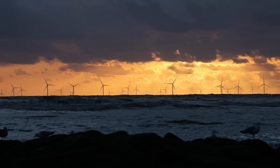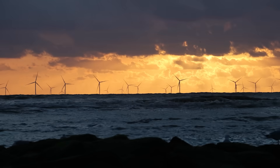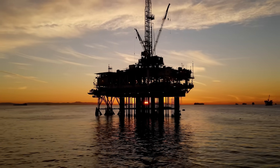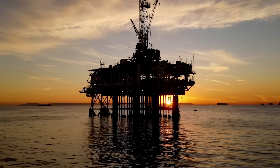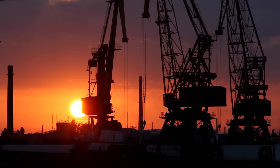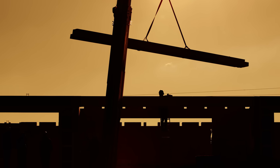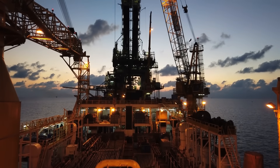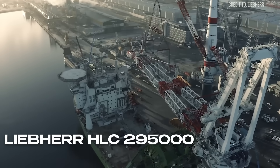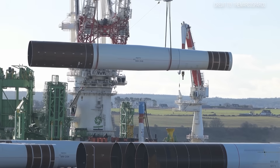The sheer scale of offshore construction demands equipment that defies conventional understanding. We're talking about platforms weighing tens of thousands of tons, components so vast they dwarf entire buildings. For years, the industry grappled with a bottleneck: how to efficiently lift and install these colossal structures in some of the most unforgiving environments on the planet. Enter the Liebherr HLC 295,000 — not just a crane, but a paradigm shift in heavy lifting.